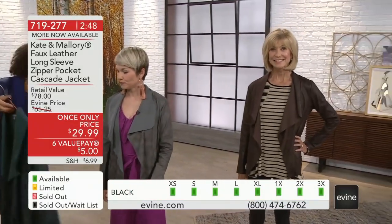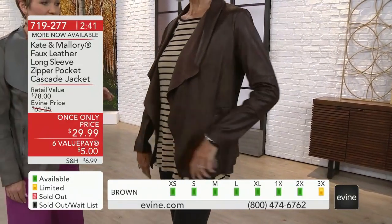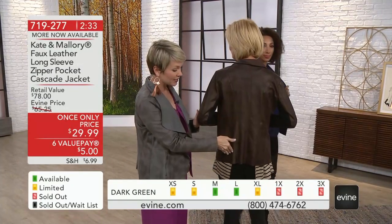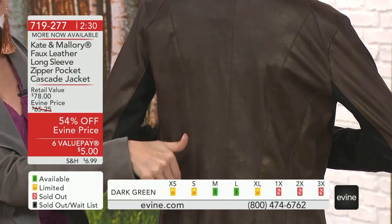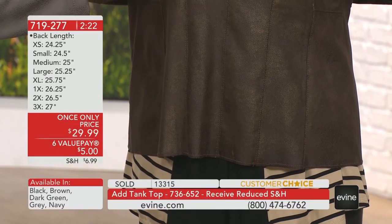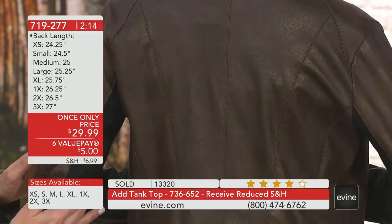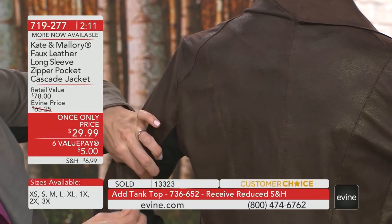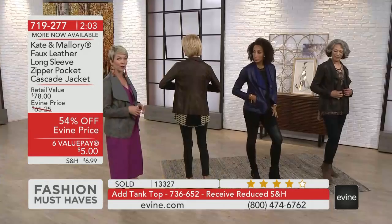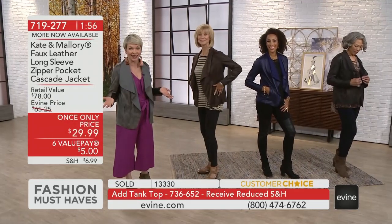Let's talk about construction. The princess seaming, the panels on the sleeve — everything is designed to perfection. Karen, would you turn around? When we talk about princess seaming, that means seaming that comes out of the shoulder and angles down to the body, which carves out the waist. Then you have the paneling that creates gorgeous shape and ease of movement throughout your day. The panel at the back of the arm has gorgeous stretch — this is going to fit your upper arm comfortably whatever you're layering, because of that paneling and stretch. And it has two zipper pockets.